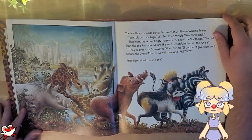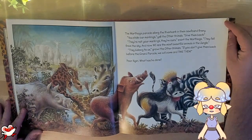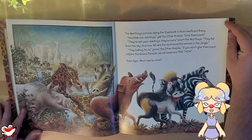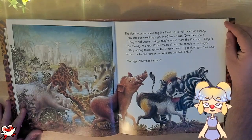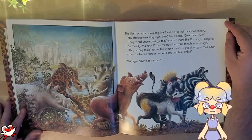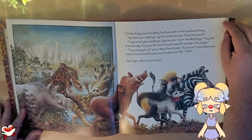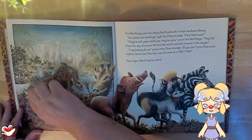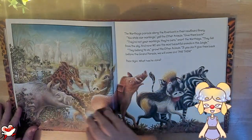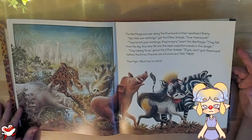The warthogs parade along the riverbank in their newfound finery. "You stole our markings," yell the other animals. "Give them back." "They're not your markings, they're ours," snort the warthogs. "They fell from the sky, and now we are the most beautiful animals in the jungle." "They belong to us," growl the other animals. "If you don't give them back before the grand parade, we will come and take them." Poor Najiri — what has he done? They say poor Najiri, hiding here in the corner, but he's not really doing anything. I feel bad — he's getting bullied.